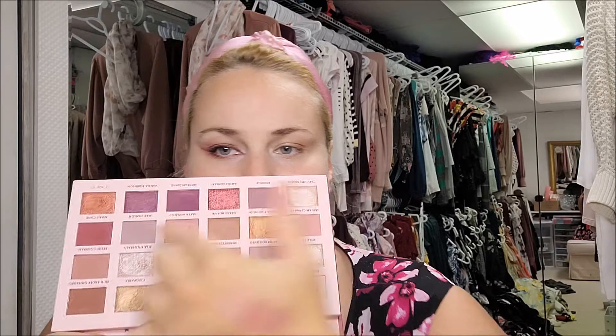Just kind of getting into the swatches. Some of the colors look kind of similar but swatching them together you can see they are different. I'm not gonna butcher people's names but just kind of going across the palette - okay, I'm gonna butcher people's names and I apologize.